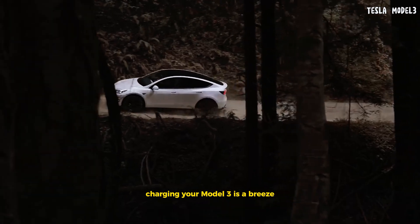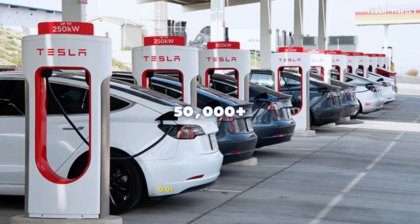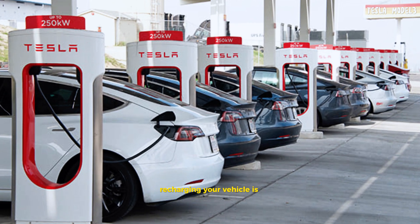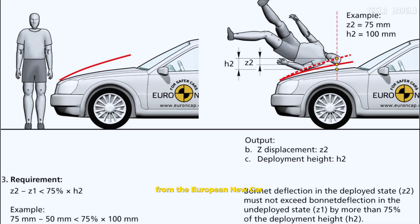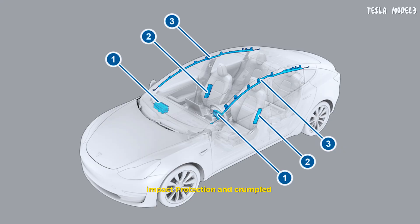Charging your Model 3 is a breeze — whether you're at home, on the road, or at one of Tesla's 50,000-plus supercharger stations worldwide, recharging is convenient and quick. And in terms of safety, the Tesla Model 3 shines with a full 5-star rating from the European New Car Assessment Program, thanks to advanced airbags, impact protection, and crumple zones.